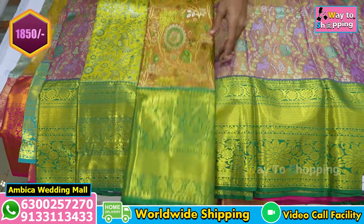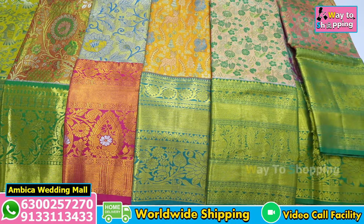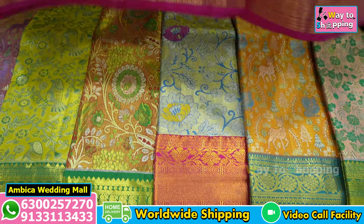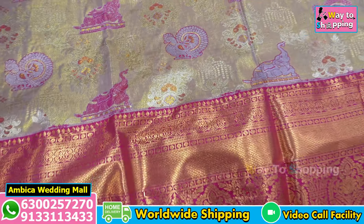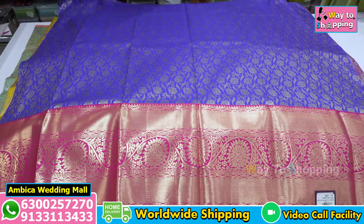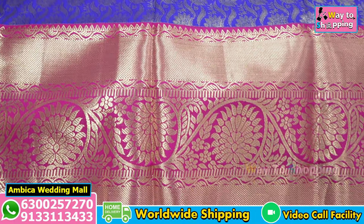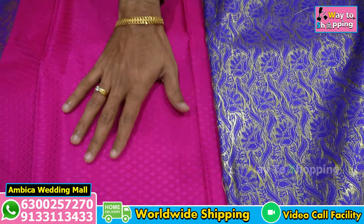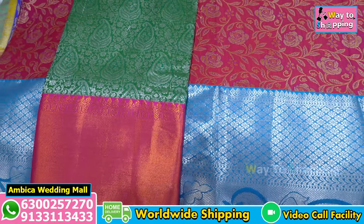We have all the designs across the lehenga range. You can see a color chart and the WhatsApp number on screen. We choose exclusive contrast color combinations — exclusive purple with lavender shade and rani pink color combination, with peacock and elephant motif designs. We also have a brocade design with a contrast border in rani pink, priced at just 1,950 rupees.